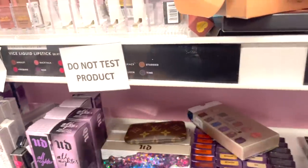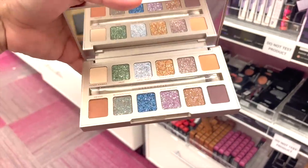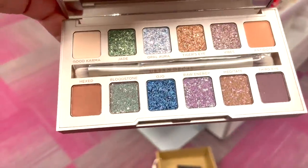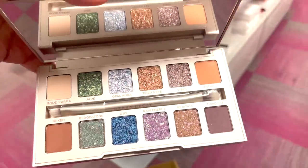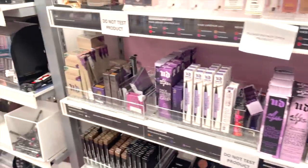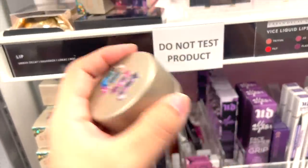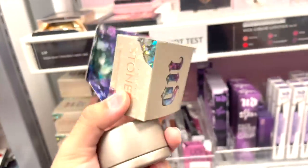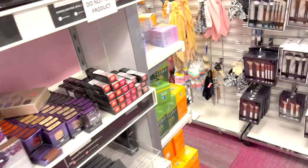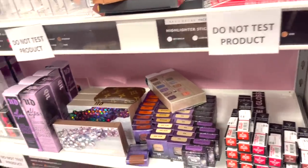Oh my God, this freaking palette right here — the Urban Decay Stone Vibes. Let me show you, it's so pretty. I've never seen a palette like this before, but it's super cute and different. And this is the matching one. When you open it up, it looks like a stoned — you get it? It looks like stoned. Right in my face, girl.